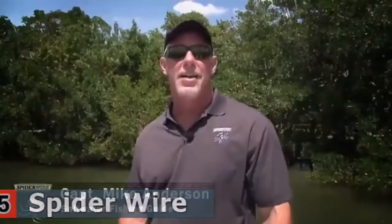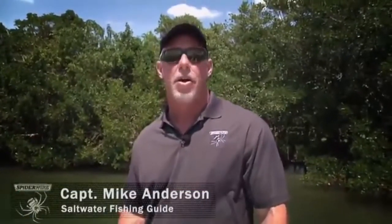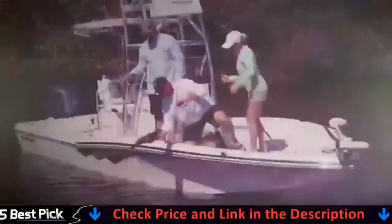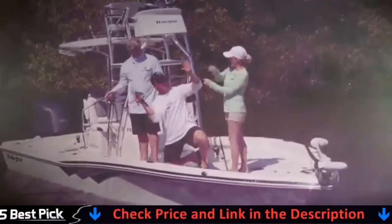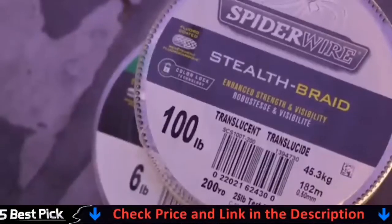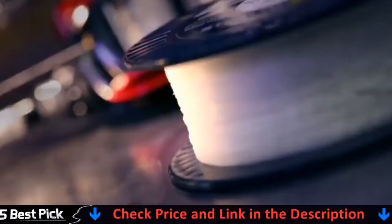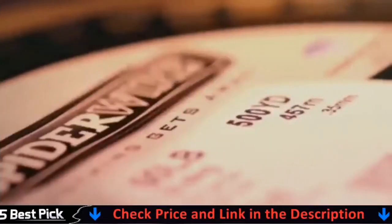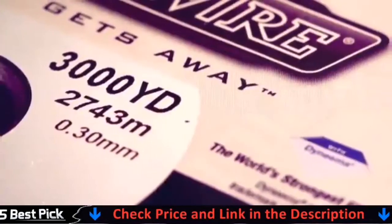But above the water it appears white, so it's easy to see. As a guide, I want to know where my customers' lines are at all times. Translucent's high visibility above the water allows me to easily track my clients' lines and help them keep their fish hooked all the way to the boat. Spider Wire Stealth comes in break strengths from 6 to 100 pound test and a variety of spool configurations including 125, 200, 300, 500, 1500, and 3000 yard spools to fit your needs.